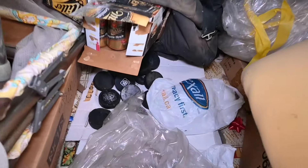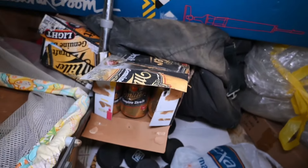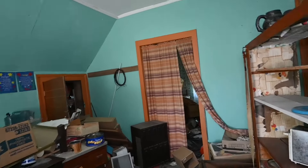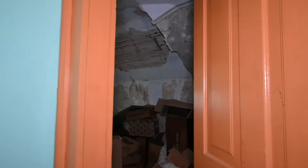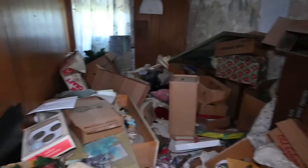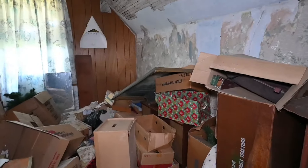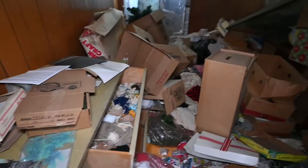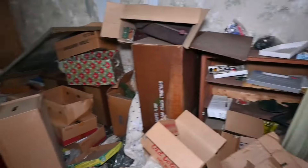We got a bunch of hockey pucks down there, we got some Miller Genuine Draft. This is the room with all the boxes — a lot of these old abandoned houses just have rooms filled with boxes, and the boxes are usually empty.